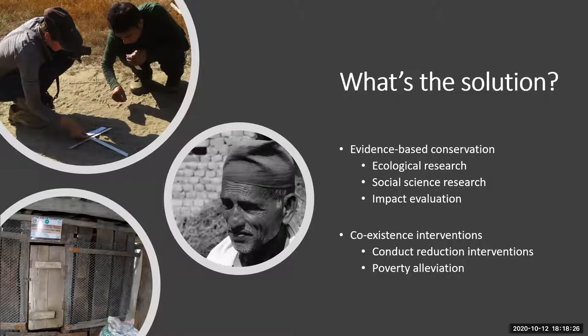We have the coexistence interventions, which are split into two types. We conduct conflict reduction interventions, and then poverty alleviation — those are the two goals of the Living with Tigers project: to alleviate poverty and to reduce human-wildlife conflict.